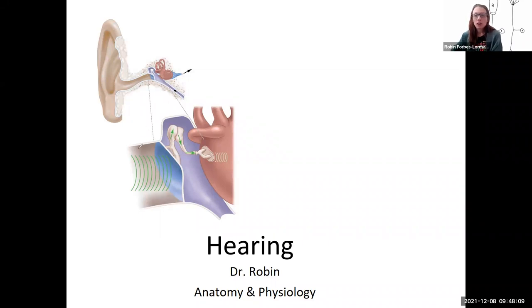So hearing — what is the stimulus? What are we sensing? It's actually air pressure, and this air pressure is called sound waves. We are able to sense that ultimately in our inner ear, but there are structures in our outer ear that help to bring in that sound, funnel it to a drum — your eardrum, or tympanic membrane.